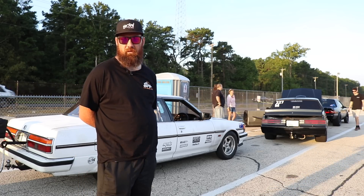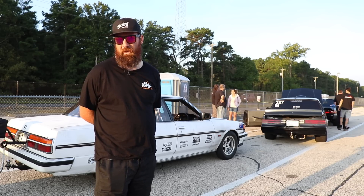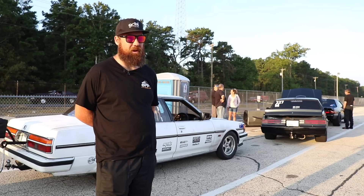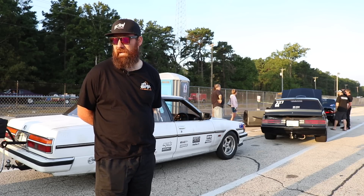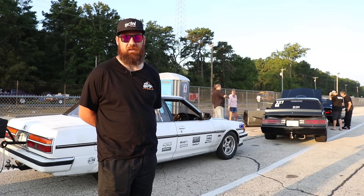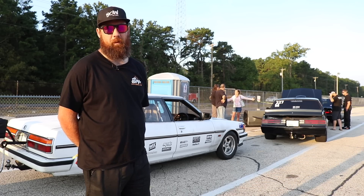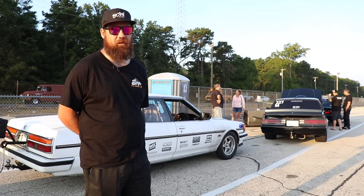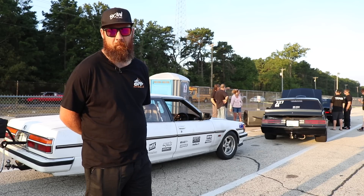I quite like the Buick Regal body style — there's some quite nice G-Bodies floating around here. There's also a super clean Turbo 6 variant here as well. A lot of those actually came with a Turbo 3.8-litre. Any Aussies would probably be familiar with that engine or a similar version from the VN Commodore, but enough of that Commodore chat.